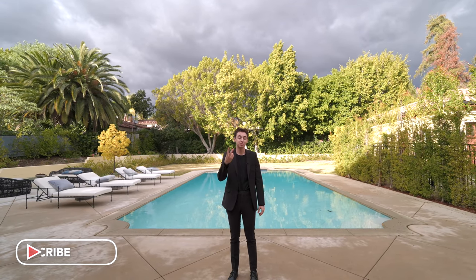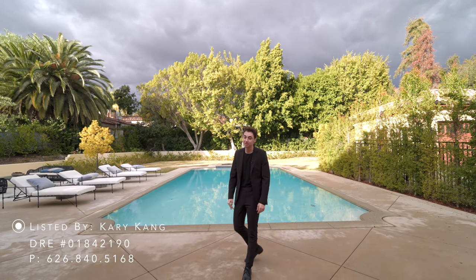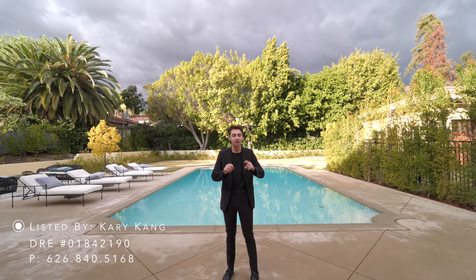That wraps up our tour of this beautiful Mediterranean mansion located in Pasadena, California. I hope you enjoyed the tour — don't forget to drop a like, subscribe, comment down below, and hit the notification bell so you can be notified every time I post a brand new tour. This was a pretty amazing tour — beautiful pool and amazing value for your money at this property. Thank you for watching, and thank you to the listing agent for allowing us to tour her listing. You can find all of her information down in the description, and I'll see you in the next tour.